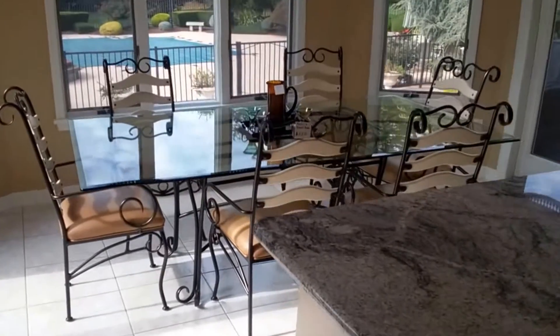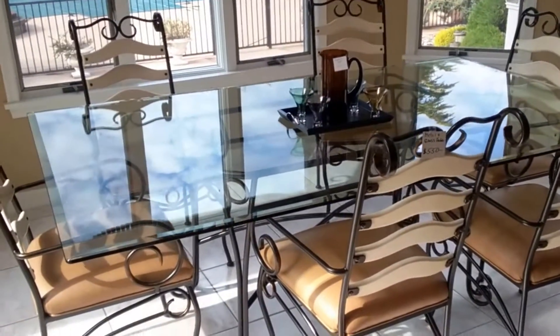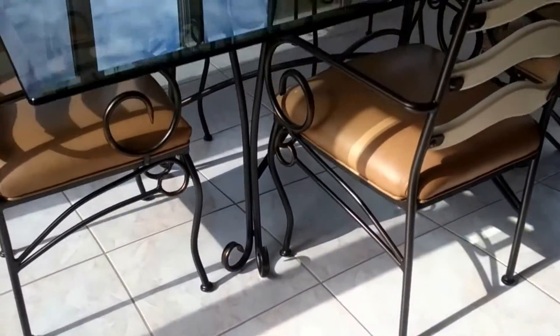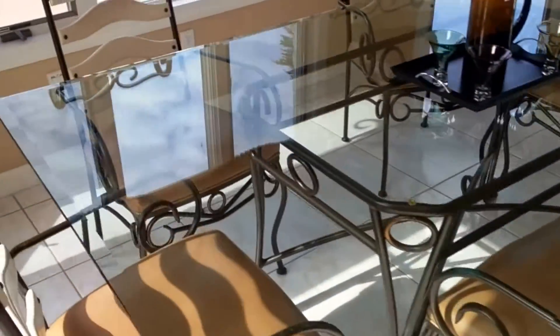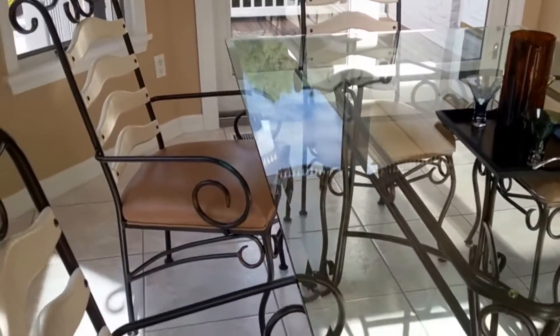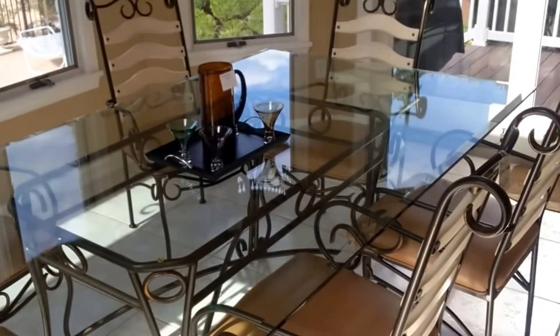Here in the kitchen we have the glass and metal table with six chairs. It is a very beautiful mixed-media piece — you have glass, metal, and then the chairs have little hints of wood on the back. It is a very pretty table and everything has to get out of here tomorrow, so come on down to Colts Neck and help us get rid of this beautiful table.